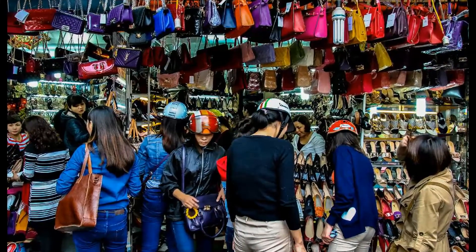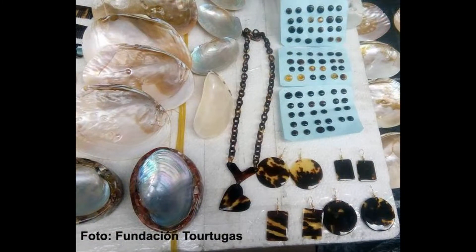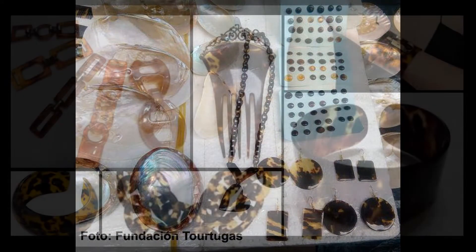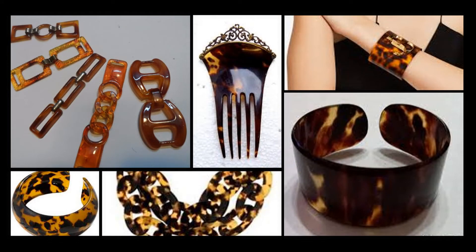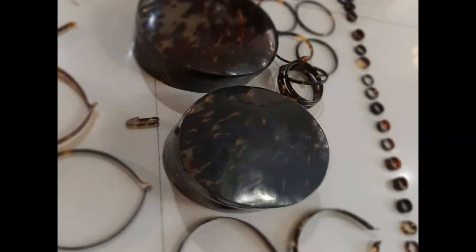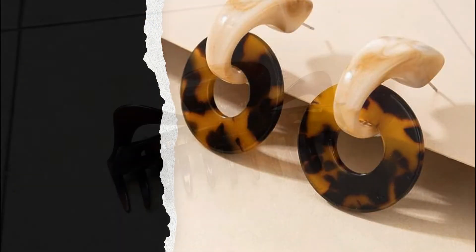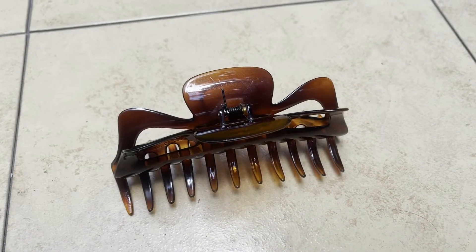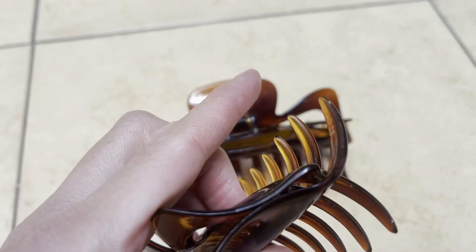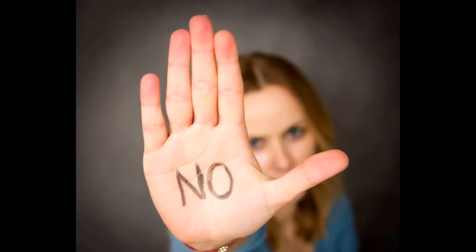Tourists buying ornaments and jewelry made of turtle shell at gift shops account for the vast majority of illicit sales. Here are some tips to identify products made from the shell of hawksbill turtles: its colors are brown, orange, amber, and yellow; it has irregular forms of coloration throughout the surface; hair clips and ornaments are more expensive than plastic ones; and products made from turtle shell are flexible. If you are not sure, don't buy it. Remember that you have the power to end this illegal trade.